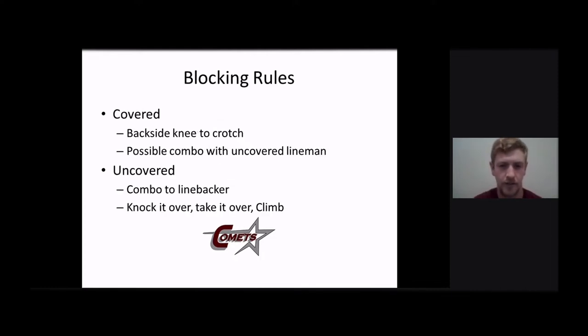Our blocking rules on it, we try to keep things pretty simple. We're an up-tempo, no-huddle team. So we want our kids to have really simple rules so when we get up there, they're not having to think a lot because we're going to try to snap it as soon as we can get set and go. Starting with our covered linemen, if they have someone on them, they're going to try to get their backside knee to their crotch. We don't worry so much about the first step because the second step, if they're trying to get their backside knee to the crotch, it kind of takes care of itself. So we don't focus on it too much as long as it's quick. We just want them to get it in the ground and get moving and try to get that horizontal movement and getting guys running sideline to sideline.